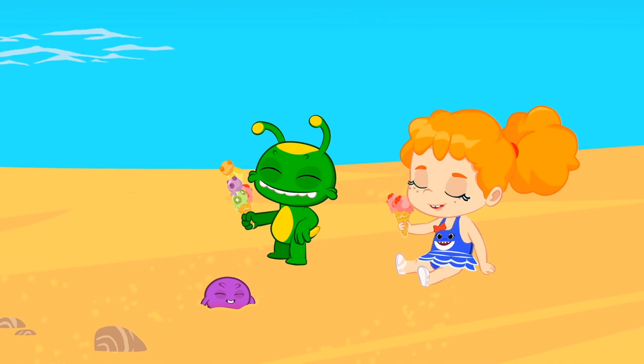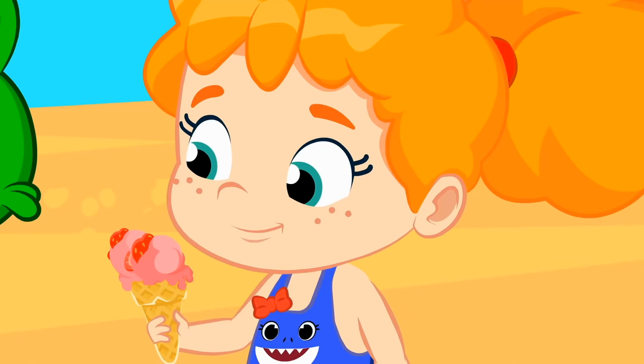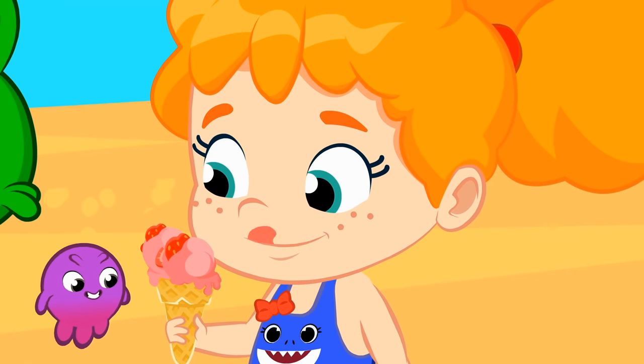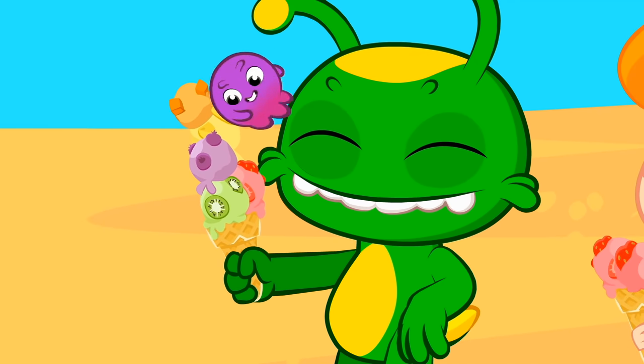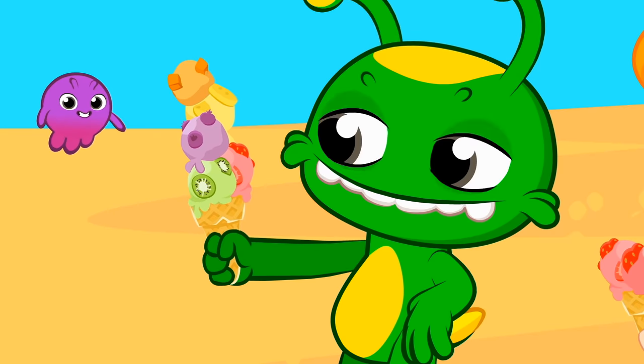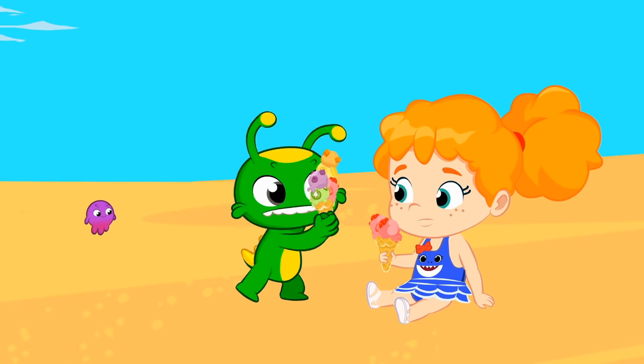Those fresh fruit ice creams look really good — delicious! Phoebe's ice cream has two strawberry balls, and Groovy's one, two, three, four, five balls of different fruit. So greedy. Be careful, Groovy.